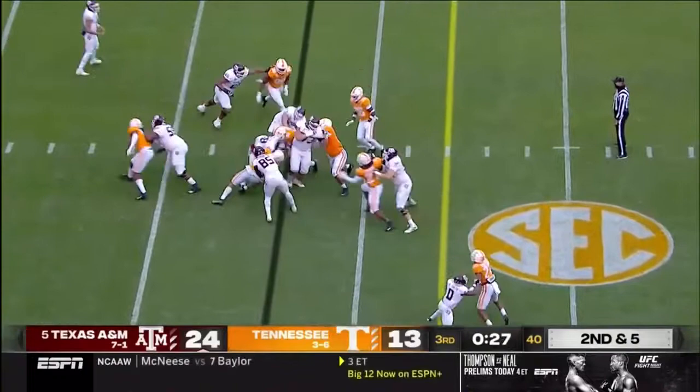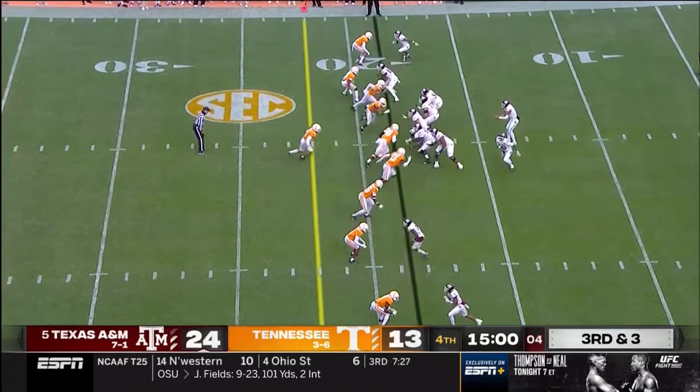Spiller — a yard. Locked down to five. Here comes the blitz. Mond over the middle — sliding catch is made. First down.